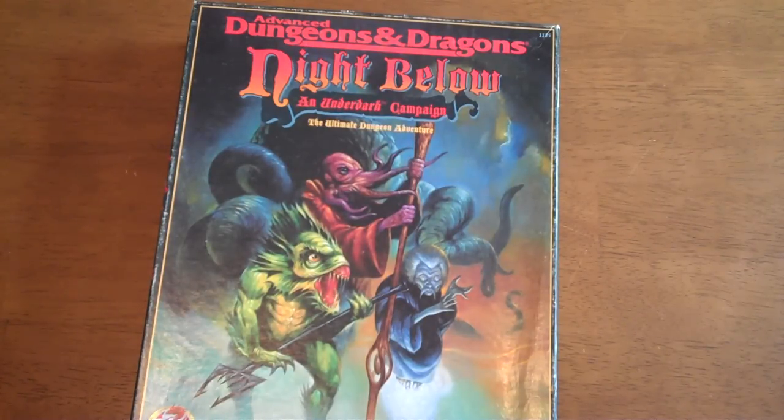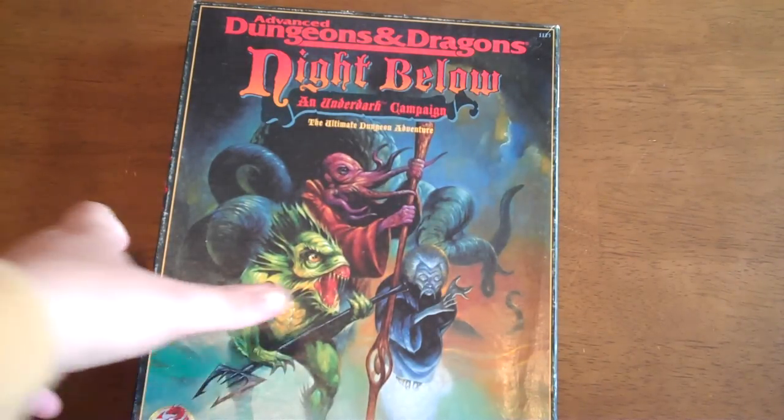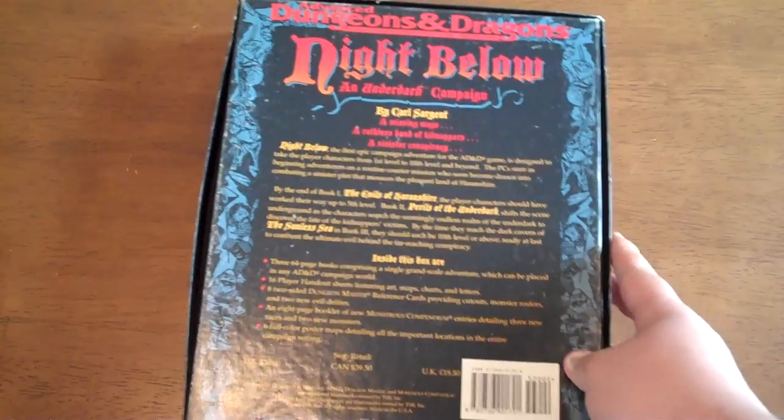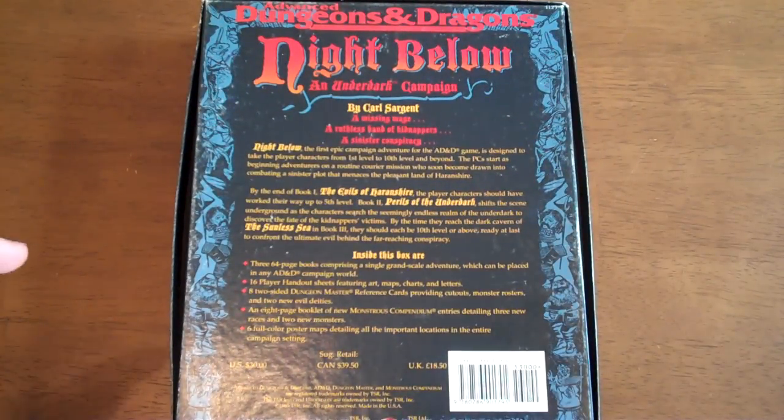This is a little bit more of a rare or hard to find box set. It was really popular when it came out, but evidently it was a limited edition — they only made a certain number. This is all the way back from 1995, and it was for second edition. It came out not long after the Drizzt and R.A. Salvatore books got really big.